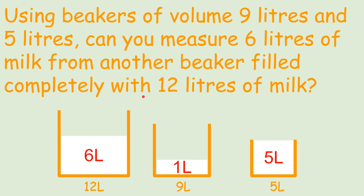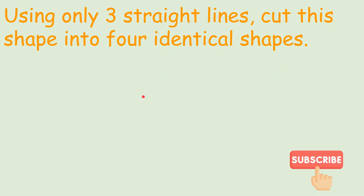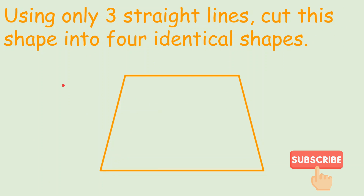Now let's see one more puzzle. Using only 3 straight lines, cut the shape into 4 identical shapes. The shape is a trapezium, and we have to cut it into 4 identical shapes using only 3 straight lines. This seems a bit hard but it isn't. The pieces are only flipped and rotated, but all are identical — exact same copies of each other.